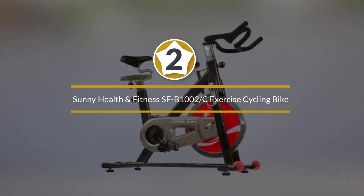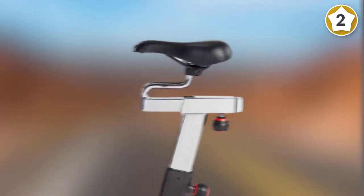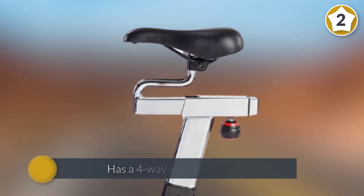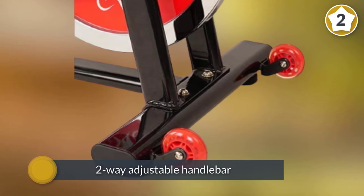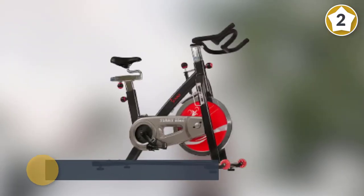Number two: the Sunny Health and Fitness SF-B1002C Exercise Cycling Bike. The Sunny Health and Fitness chromed flywheel indoor cycle bike is an ideal option for those who want something that can mimic a real bike experience. It has a four-way adjustable seat plus a two-way adjustable handlebar, and also has toe clips to keep your feet in place.